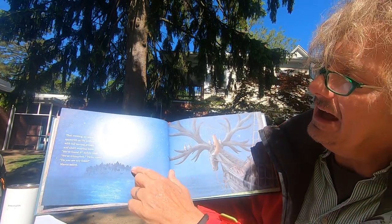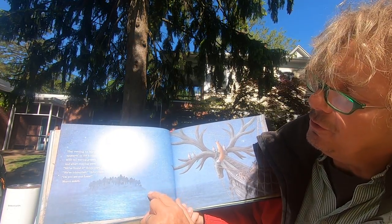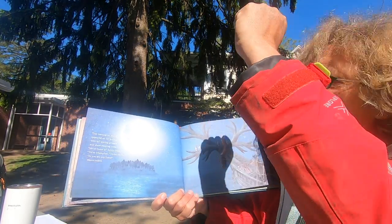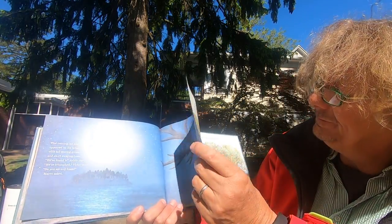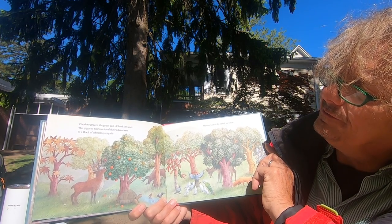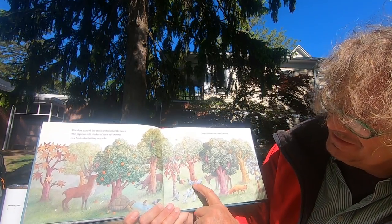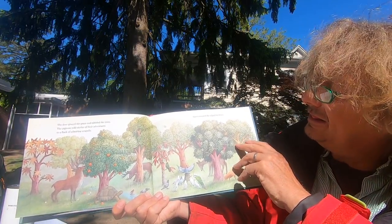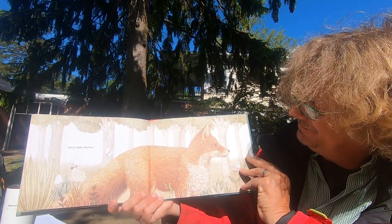That evening, an island appeared on the horizon with tall, waving grasses and short, swaying trees. We found it, Sylvia cried! We've triumphed, Victor cooed. Do you see any foxes? Marco asked. The deer grazed the grass and nibbled the trees. The pigeons told stories of their adventures to a flock of seagulls. And Marco scoured — which means looked all over — the whole island for foxes. But he didn't find any.